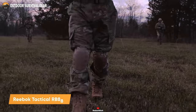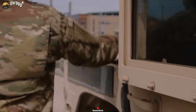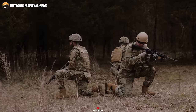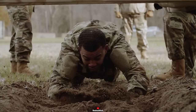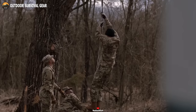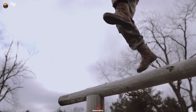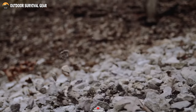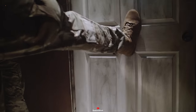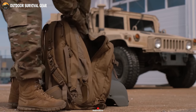Meet the Reebok RB 8808, a dependable and lightweight footwear solution meticulously designed to meet the rigorous demands of tactical operations. The Reebok Duty Sublight Cushion Tactical Boot boasts features that elevate both performance and comfort. Its standout characteristic is the Sublight Foam midsole, effectively reducing weight and enhancing flexibility. The rubber outsole offers exceptional traction for secure footing, while the Memory-Tech Massage Footbed ensures personalized cushioning. With its lightweight construction and performance-driven attributes, the RB 8808 emerges as the perfect choice for tactical missions, guaranteeing comfort and agility in the field.